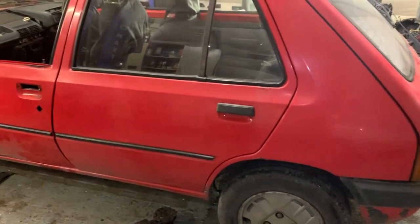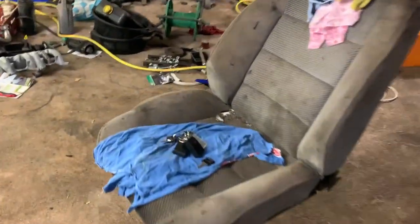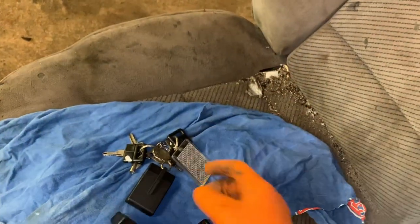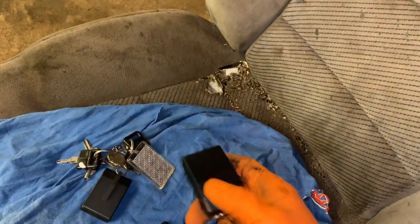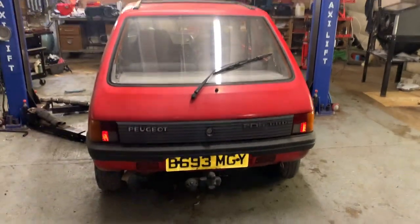The other door opens fine. The previous owner has added some sort of aftermarket central locking from the 80s. It's quite interesting to see these huge big buttons or clips. It doesn't work, but it's interesting to see.